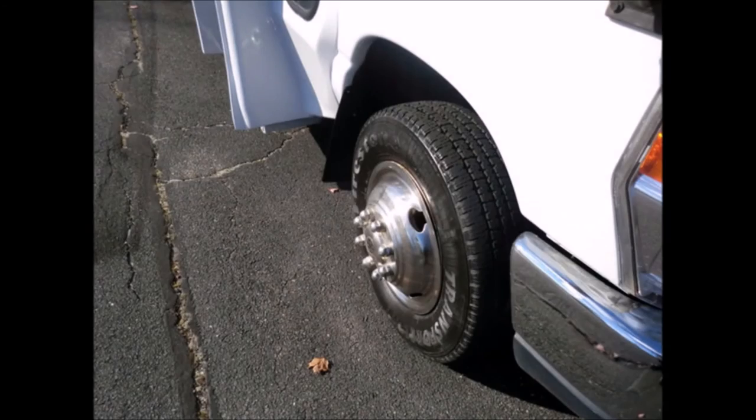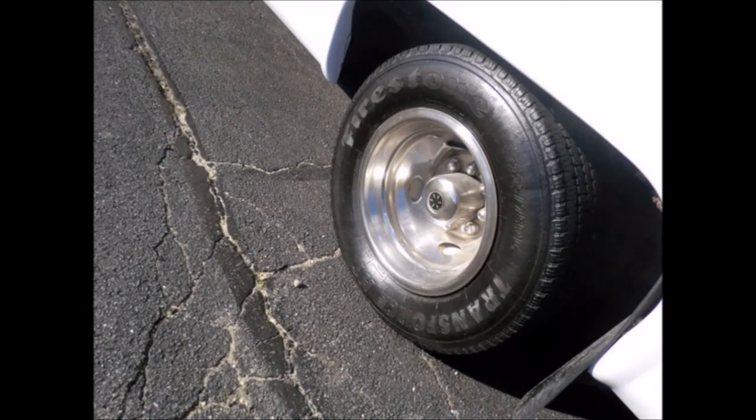All tires with new chrome wheel simulators and mud flaps are in good condition. For more information on our coach bus for sale, call Charlie at 516-333-7483 or visit us at www.getanybus.com.